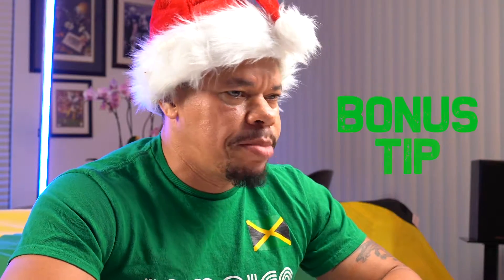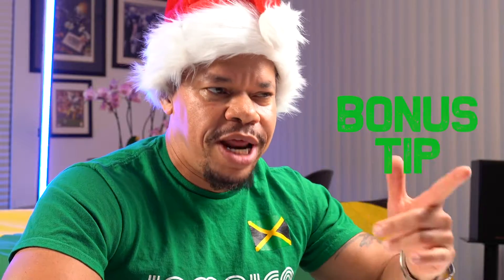What a go on? For those who don't speak Jamaican patois, that's hey, what's up? At the end of this video, I'm going to give you a bonus tip, so stick around to the end of the video for that bonus tip.